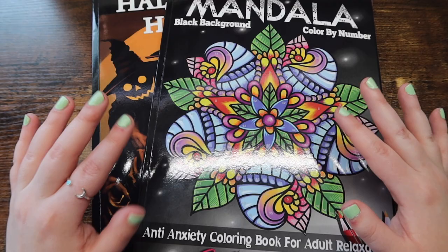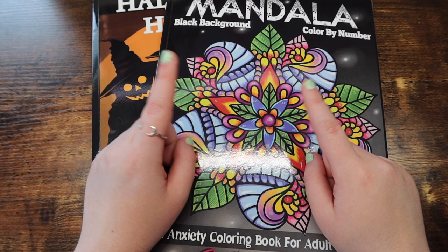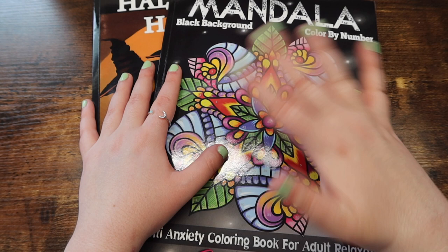The first category I want to go through is color by number. And I actually really quickly want to mention that if you want to skip to a specific part of the video, check out the timestamps down below. I forgot to mention it earlier. But first we have color by number.